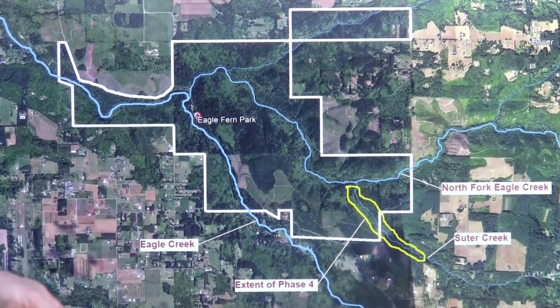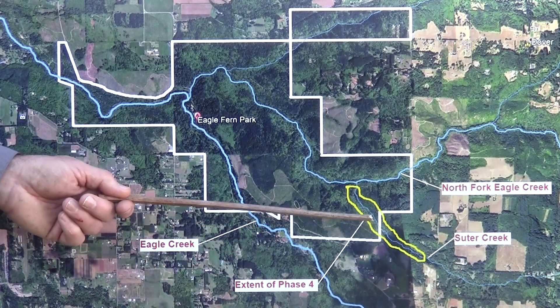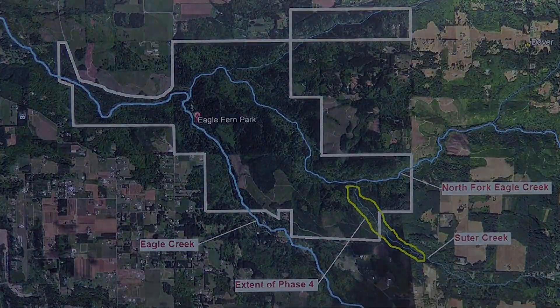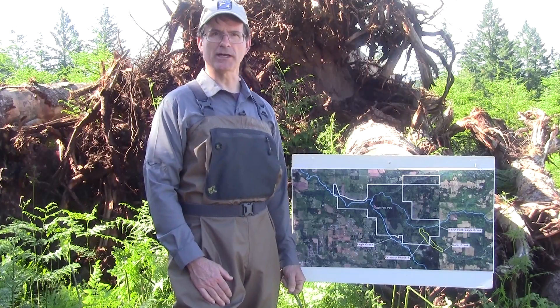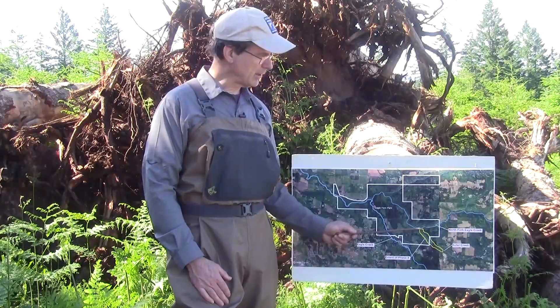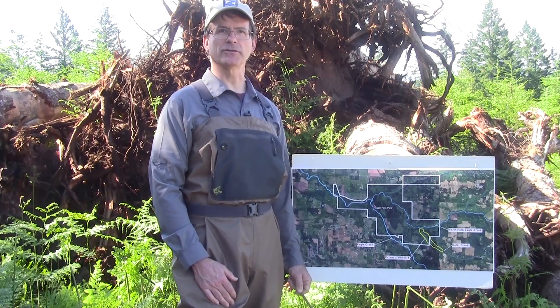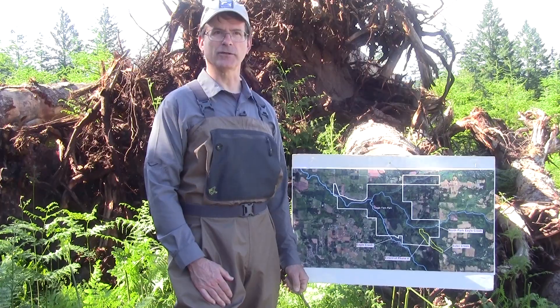With phase four about to be completed, a total of over two miles of Souter Creek will be restored for fish, enhancing fish habitat for threatened and endangered coho salmon and winter steelhead, among other benefits. This upcoming winter, I will plant up to 1,000 shade-tolerant native western hemlock and western red cedar seedlings along this segment of the creek within Clackamas Soil and Water Conservation District property to provide future large wood decades and centuries from now.